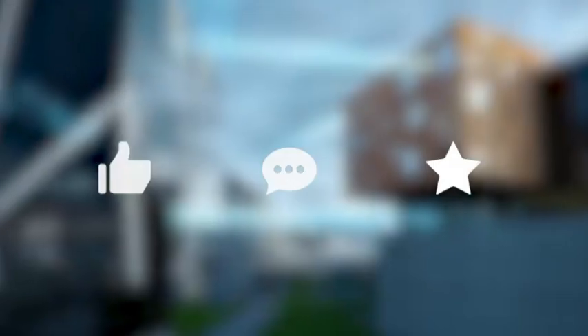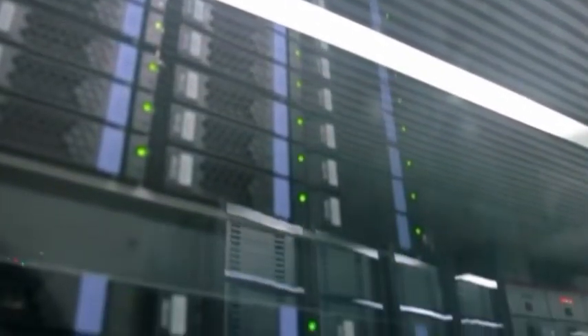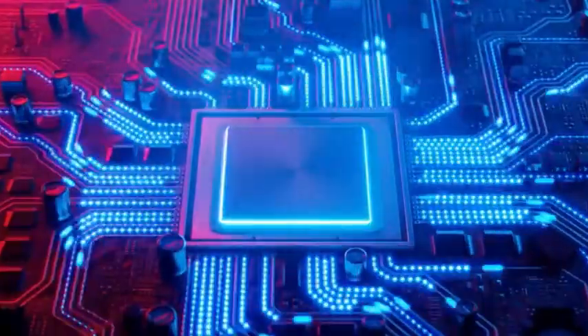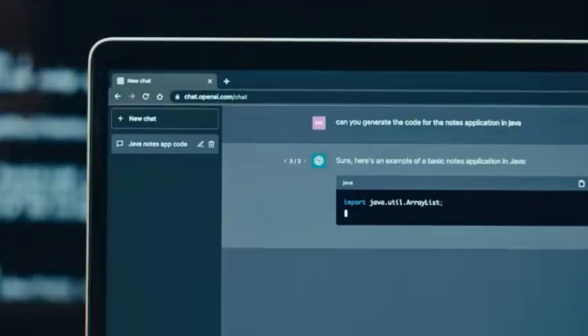This new supercomputer integrates 44,544 MI300 chips, and its performance is awesome. Moreover, China's domestic supercomputers are also catching up and are expected to enter the top five.